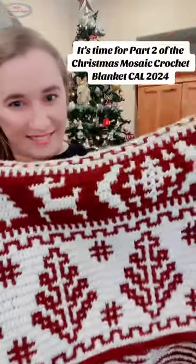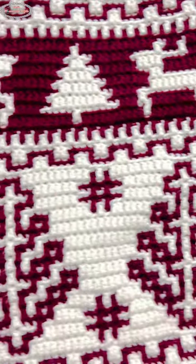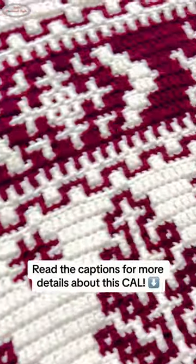Almost 10,000 crocheters joined this Christmas Mosaic Crochet Blanket Crochet Along for 2024. We already did part 1, which is the bottom part with the trees and hashtags, and now it's time for part 2 with the tiny reindeer, tree, and snowflake.